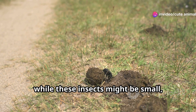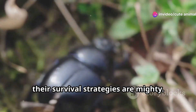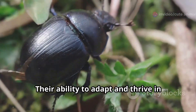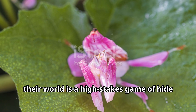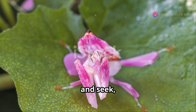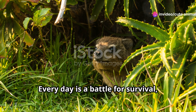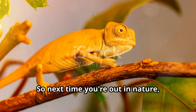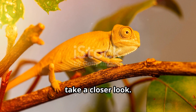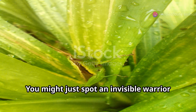To wrap up, while these insects might be small, their survival strategies are mighty. Their ability to adapt and thrive in their environments is truly inspiring. From blending in to standing out, their world is a high-stakes game of hide-and-seek where the prize is life itself. Every day is a battle for survival, and these insects are masters of the game. So next time you're out in nature, take a closer look — you might be surprised at what you find, and you might just spot an invisible warrior in action.